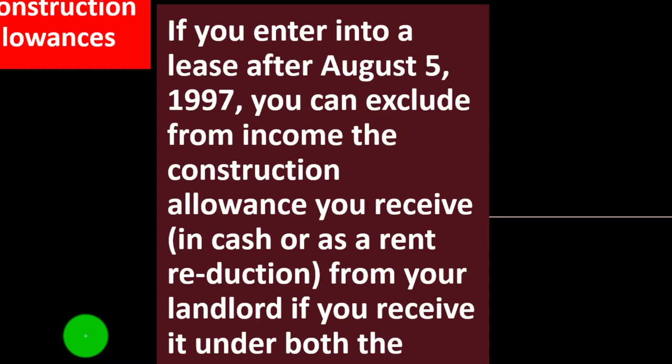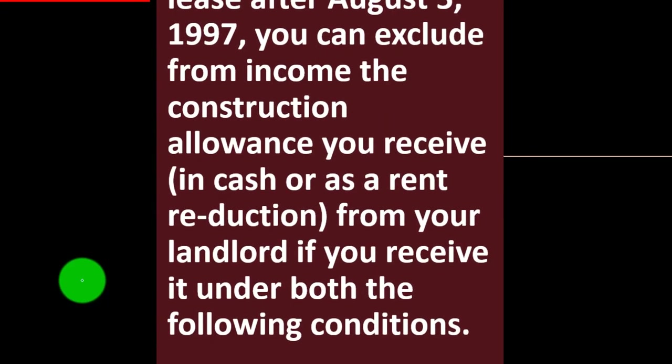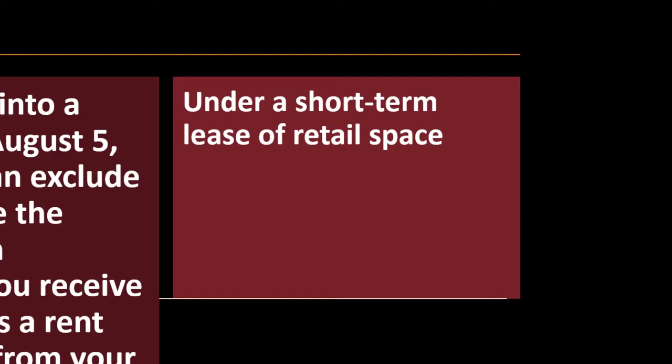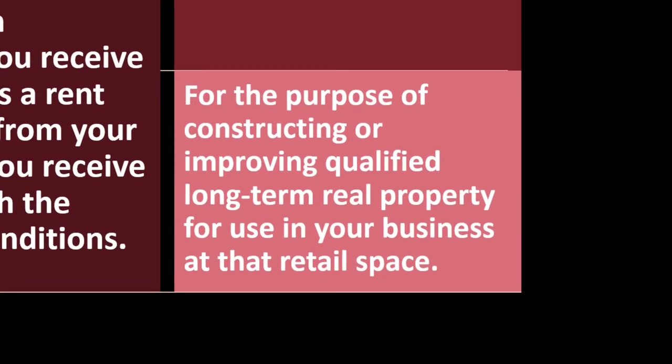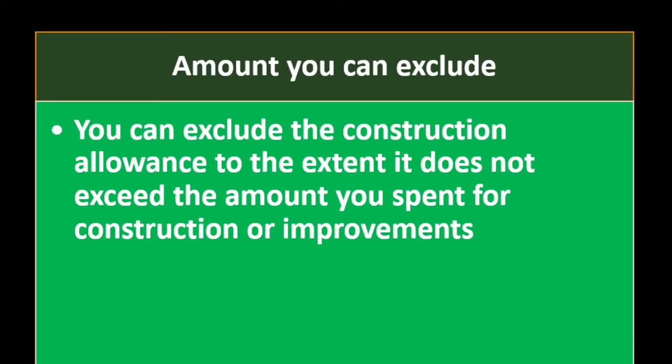Construction allowances. If you enter into a lease after August 5th, 1997, you can exclude from income the construction allowance you receive in cash or as rent reduction from your landlord, if you receive it under a short-term lease of retail space for the purpose of constructing or improving qualified long-term real property for use in your business at that retail space. Exclusions for income purposes are generally a good thing — we want to exclude the income so we don't pay taxes on it. You can exclude the construction allowance to the extent it does not exceed the amount you spent for construction or improvements.